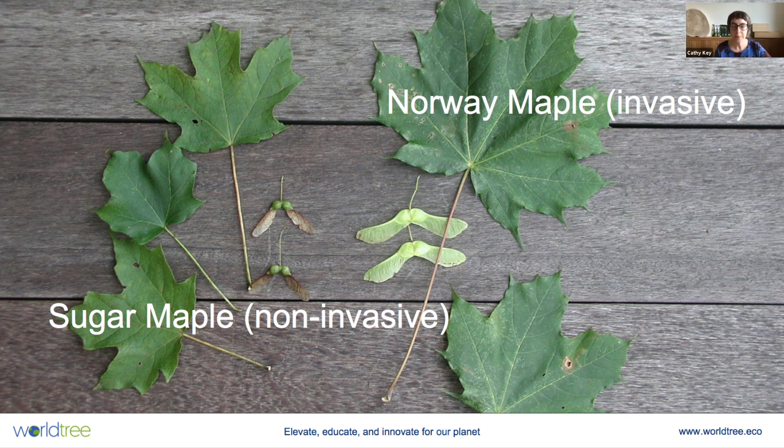The Norway maple, however, which is very similar to the sugar maple, is actually an invasive variety. I don't know whether Air Canada did this deliberately, but the Air Canada logo is actually the Norway maple, not the sugar maple — the sugar maple is on the Canadian flag. Only really the specialists start to notice the difference in seed shape and leaf shape that distinguish a sugar maple from a Norway maple.